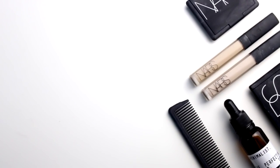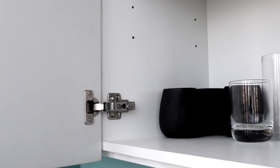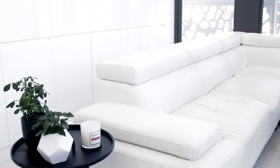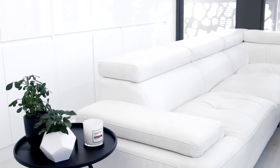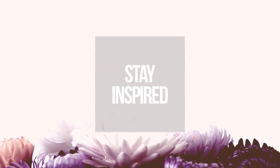Hey everyone, it's Rachel Ost and welcome back to another video in my minimalism series. In this video I'm going to be showing you guys how to stay clutter free after you've done your initial decluttering process. My first tip is to stay inspired, and there's a few different ways that you can do this.